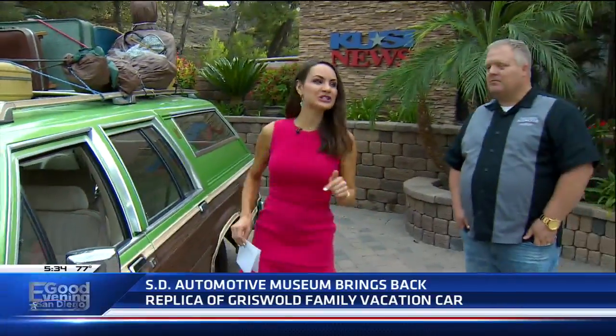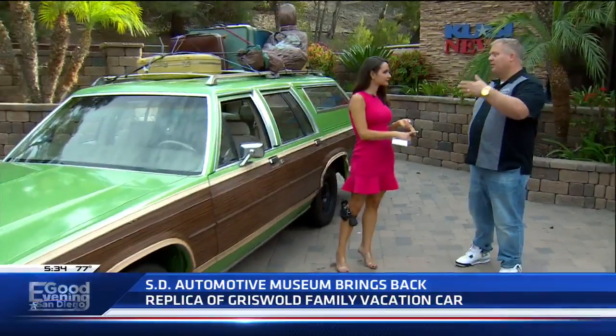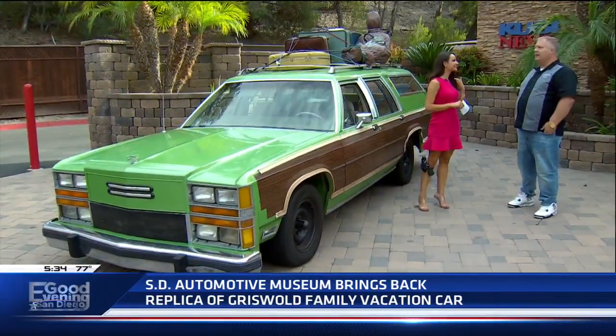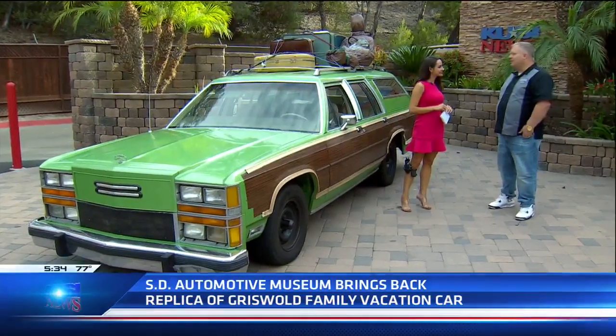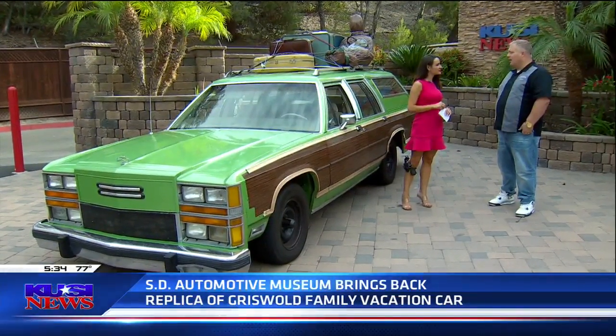Cars with Character - do people need to buy tickets ahead of time? You can buy tickets at the door or online. The website is www.sdautomuseum.org. It's $14 for adults, $10 for seniors, $9 for youth. Military discounts and student discounts all apply.